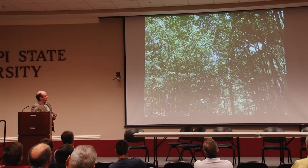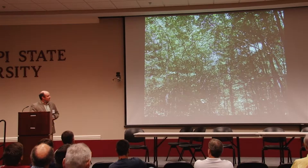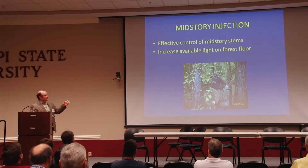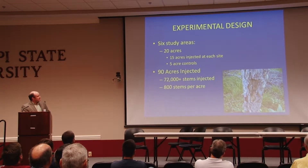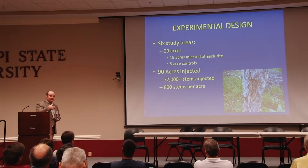Not all stands are like that — there are some instances where you do want that mid-story component. But this is what Cody was dealing with: a very, very dense mid-story component across all the stands. For this talk, we're focused on getting effective mid-story control through injection in order to get light down on the ground needed for regeneration. Six study areas, 20 acres each: 15 acres of injection and a 5-acre total control with no injection and no mid-story work.